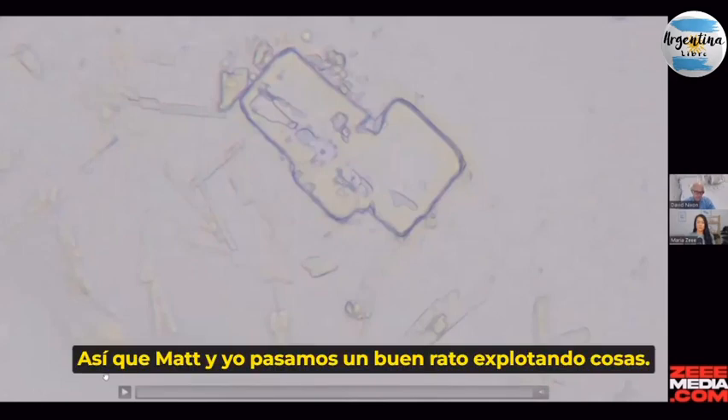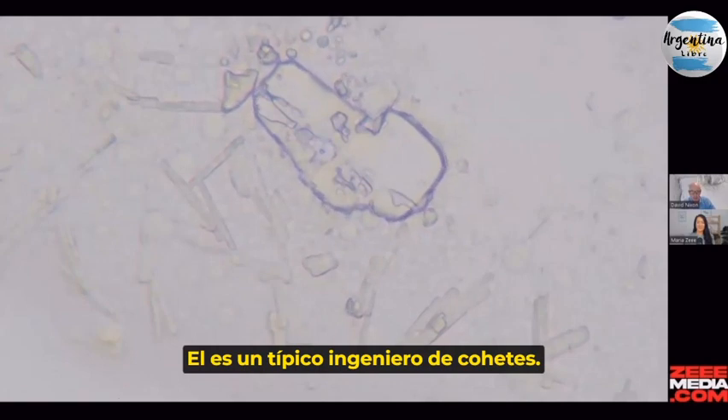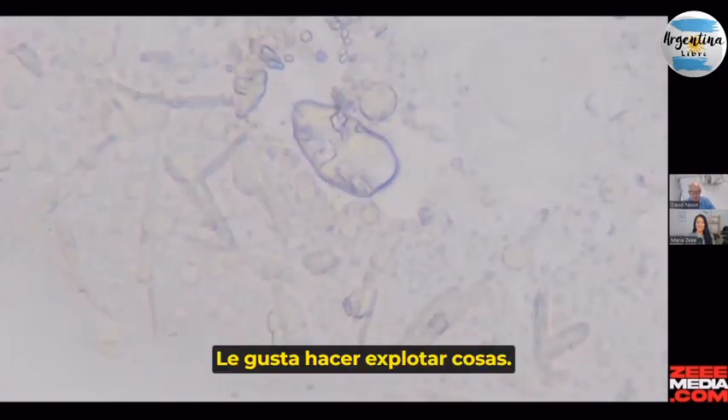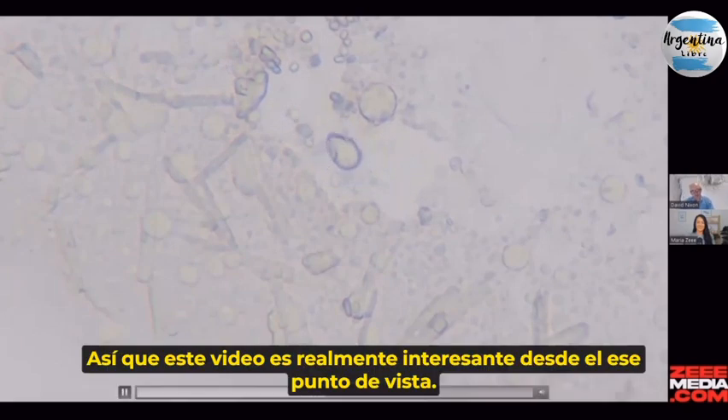Matt and I had a good time blowing things up. He's a typical rocket engineer — he likes blowing things up. This video is really interesting from the point of view of this structure here.